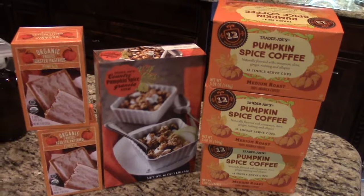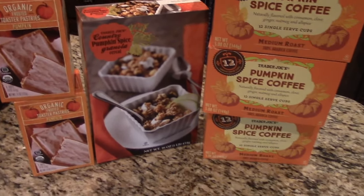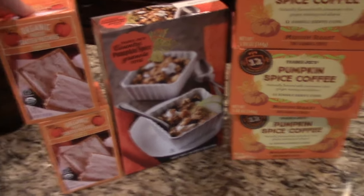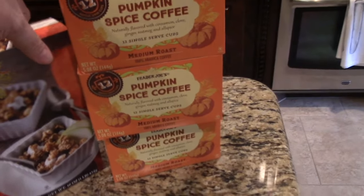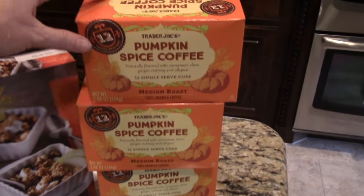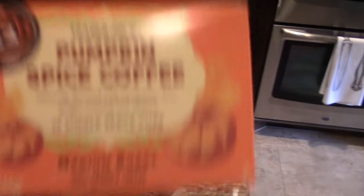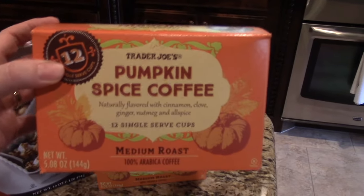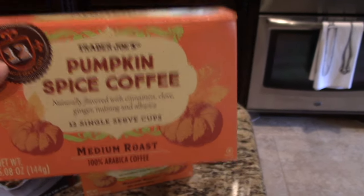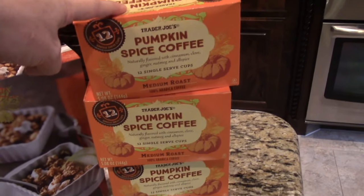I thought I would start on this side of my kitchen where I stacked up all my pumpkin products — there's only a couple but I did get multiples of some things. This is new to me: I've enjoyed the pumpkin spice coffee from Trader Joe's in the past, but normally they've just had it in a big container with the beans. This year they made it in Keurig pods — it's a medium roast with cinnamon, clove, ginger, nutmeg, and allspice. I cannot wait to try it. I picked up some extra boxes, and one of those is for a friend who's coming to visit.